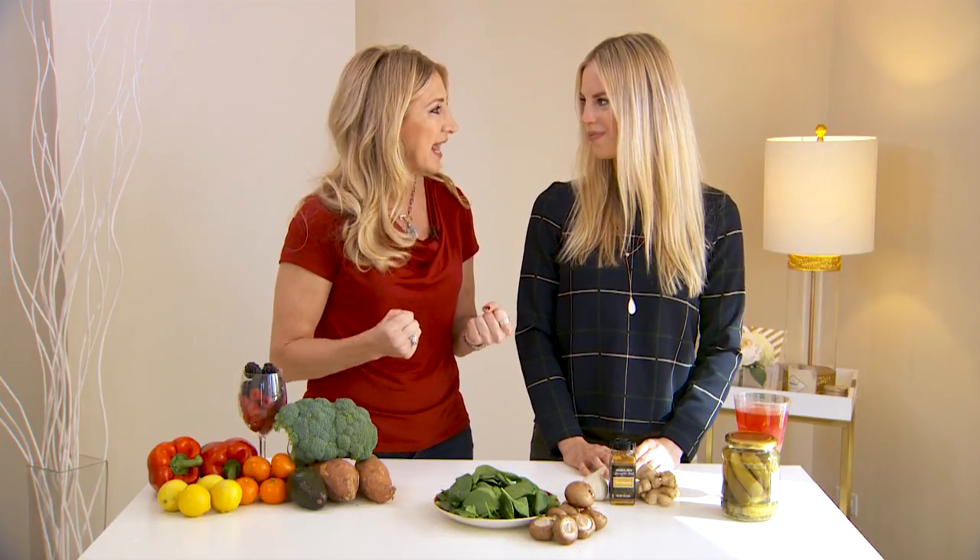It's no fun being sick, so we all do our best to stay healthy. Today we're talking about boosting our immune system by adding food into your diet. I am with Sarah Baker. Sarah, you say it all comes down to four categories of food that are going to give us that extra boost that we need.